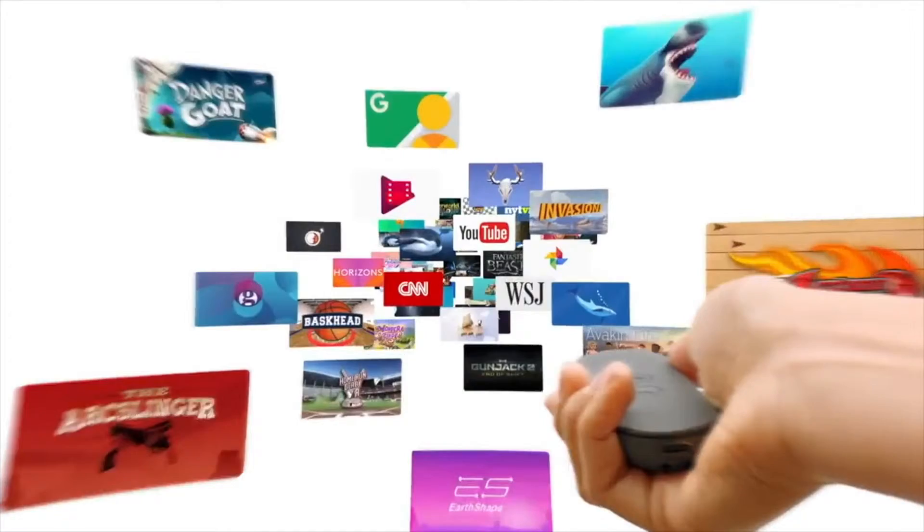It comes with lots of Google Apps already, so it will unlock a lot of its potential with a variety of different apps. As I mentioned earlier, it's a big step up from the Google Cardboard because it's just not made out of cardboard anymore.